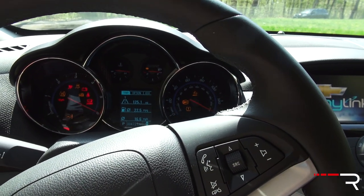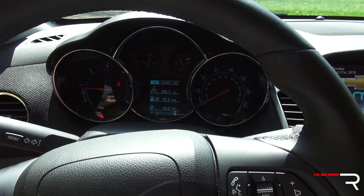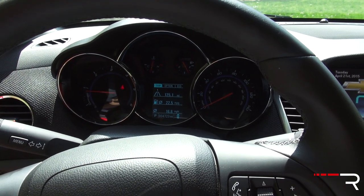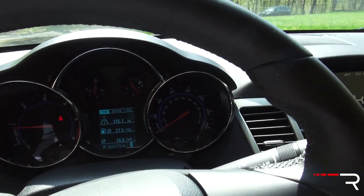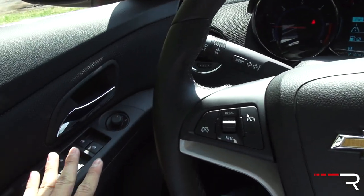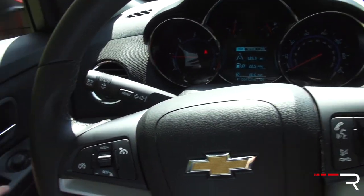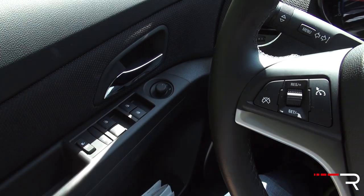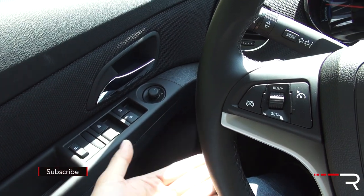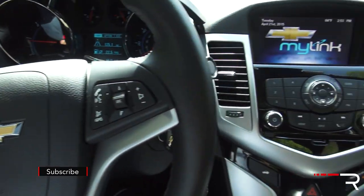Starting the car up, you will hear the diesel clatter from the 2.0L turbo diesel engine, which is not of GM's design — it actually comes from Fiat. Shutting the door, it has somewhat of a hollow noise to it when you shut it; it doesn't have that solid thunk that some competitors offer. The window is automatic down for all four, but only the driver window is automatic up — it seems silly not to at least make the front passenger auto up as well.